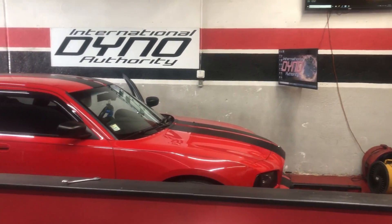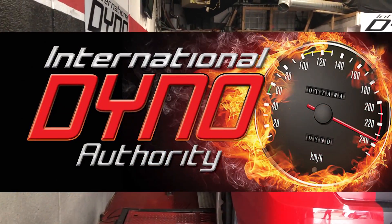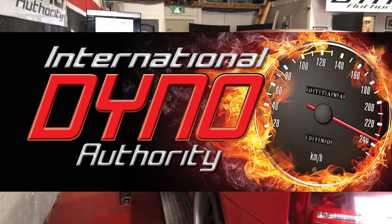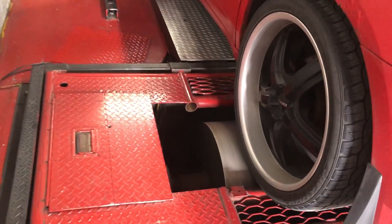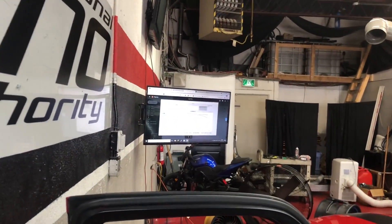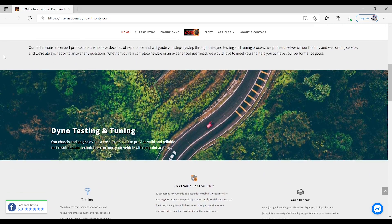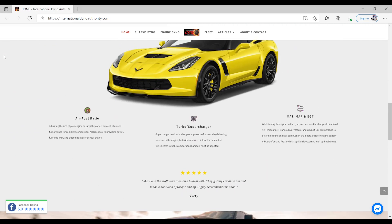To make that happen, I've partnered with the guys at International Dyno Authority in Ottawa, Ontario. A huge thanks goes out to the owner Mark, as well as the tuner Wally, both of whom had a lot of knowledge and expertise, and also their marketing guy Chris who helped bring us all together. Make sure to check out their website and social media if you're interested — all the links will be in the description below.